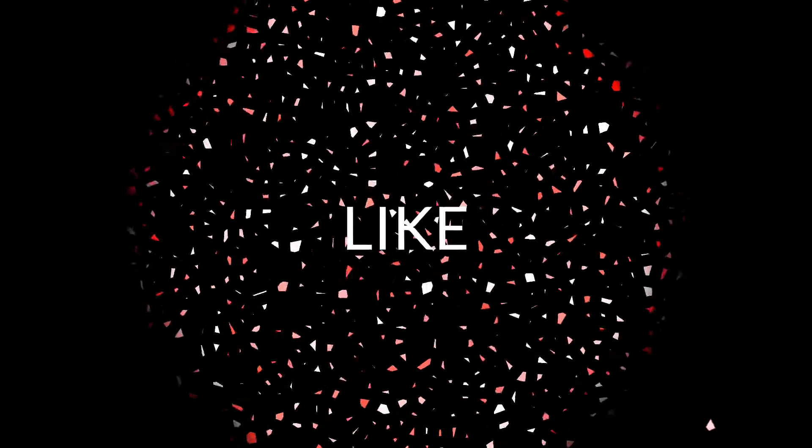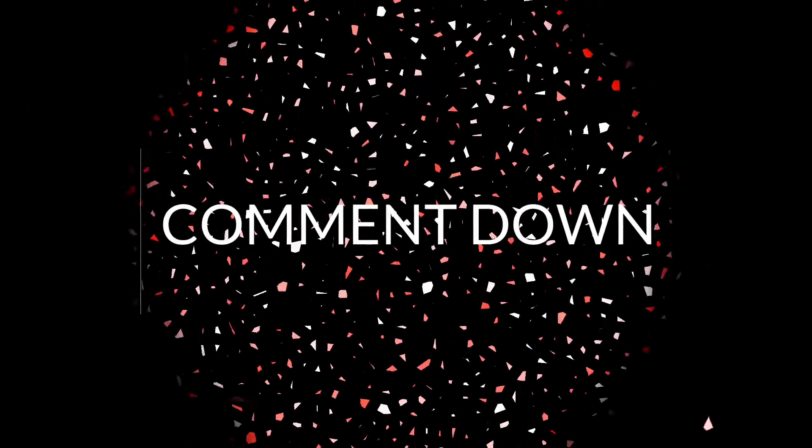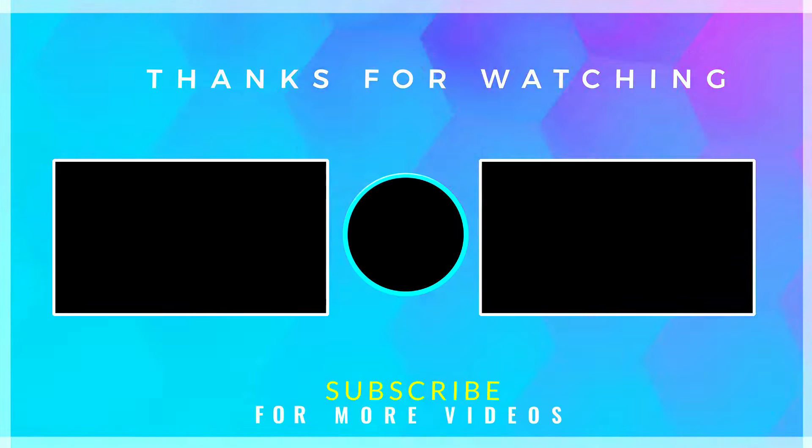Thanks for watching this video. Please make sure to subscribe and hit the bell icon to all notifications so you can get more updates. See you next time.